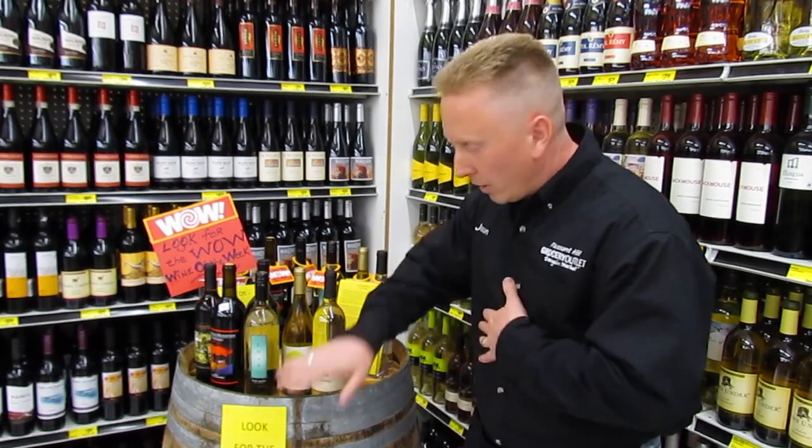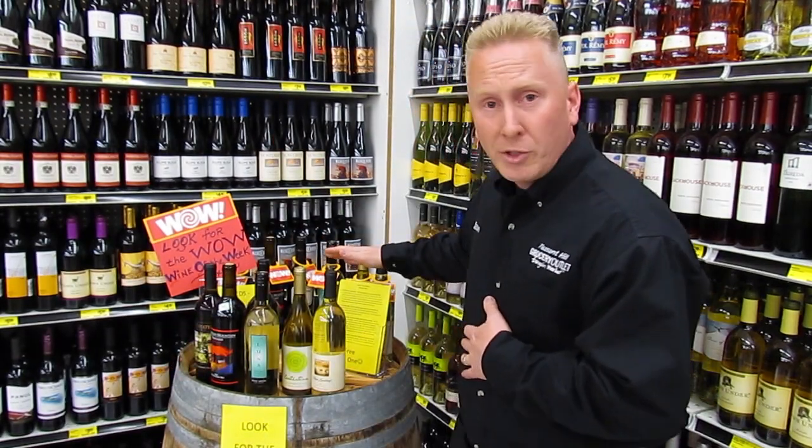Come see me. We guarantee everything 100%. If you're not happy with something, come back and see me because I want to make sure you're happy with what you get here — 100% money-back guarantee. Come in to see us, look for the pick six barrel, and you're going to see the WOW signs. If there's anything left on the shelf, grab it quick, because remember — today it's here, could be gone tomorrow. We'll have great tasting notes for you in layman's terms, because that's just how it is here at Pleasant Hill Grocery Outlet. I look forward to seeing you in the store. Thanks and have a wonderful day.